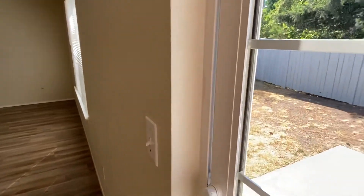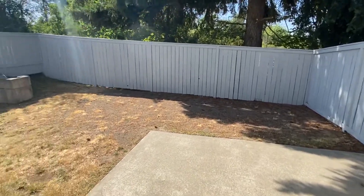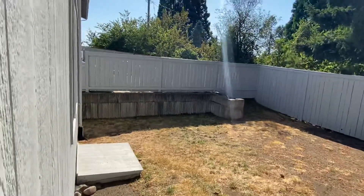Taking a quick peek at the backyard while we're right here — it's partially fenced. There's a fence down the side and back, but it's not completely fenced over to the side of the house on that side.